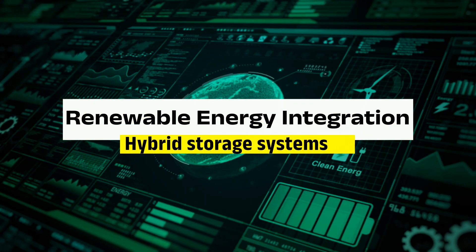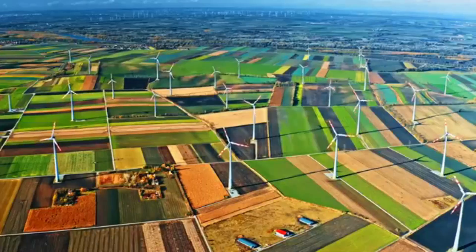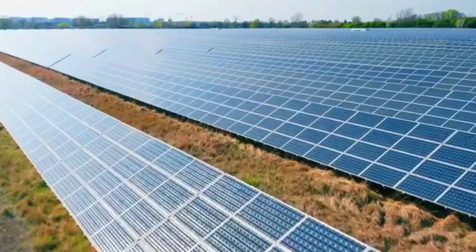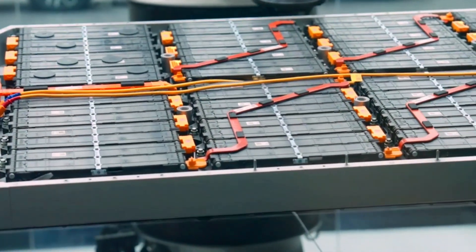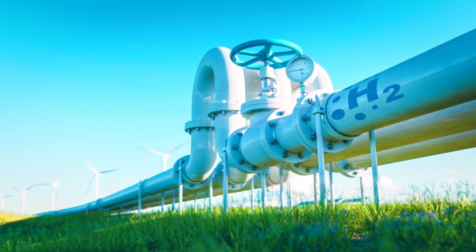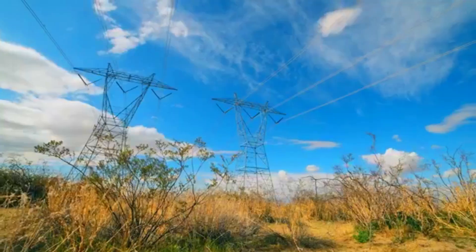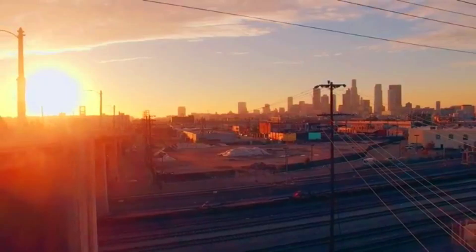Renewable Energy Integration. Hybrid storage systems are unlocking the full potential of renewable energy by mitigating its inherent variability. Solar and wind energy are highly dependent on weather conditions, leading to periods of surplus energy generation and times of insufficient supply. Mechanical systems like flywheels can store energy during surplus periods, while advanced batteries provide rapid discharge capabilities during demand peaks. This dual approach allows utilities to better match energy supply with demand, reducing curtailment and enhancing overall grid efficiency, even enabling 24/7 electricity supply in remote areas and islands.